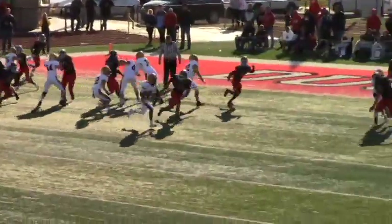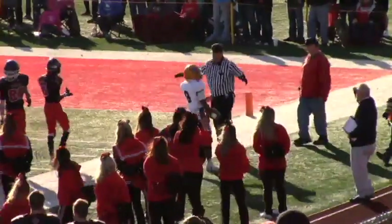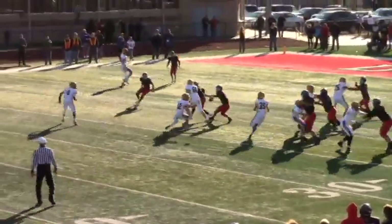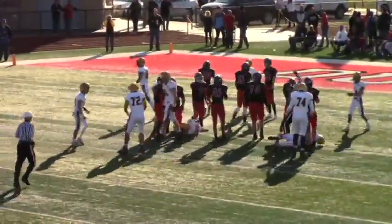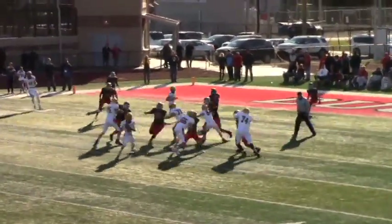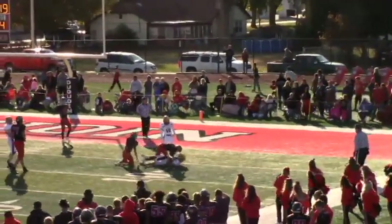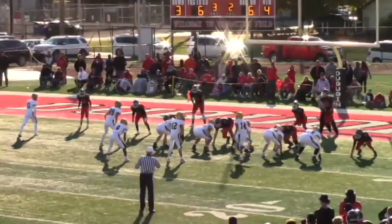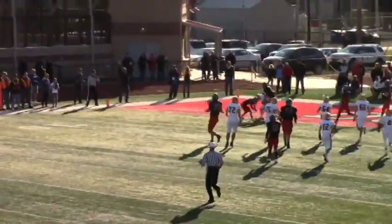Tackles. Hands it off to Brown — Brown trying to get outside, won't do so. Flag comes in — possibly a face mask. Takes the snap, looks, shovel pass to 35. Nuffman. They're going to throw — they look, they look, they look, they do. Caught at the 6. Depiatic. Tackles sends a man in motion — it's Brown. He's going to roll — he's got him open. He catches it. Touchdown.